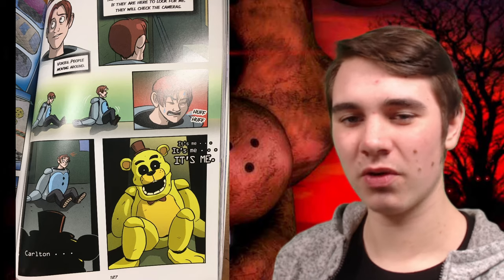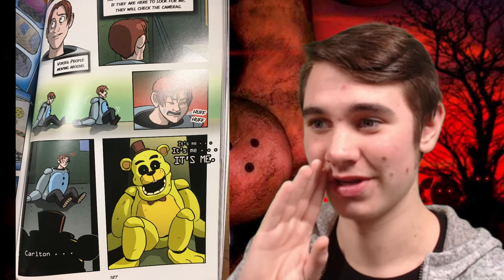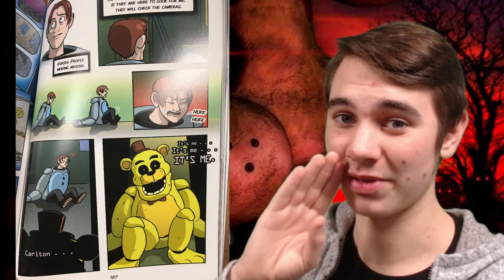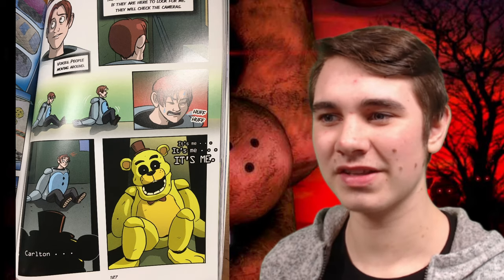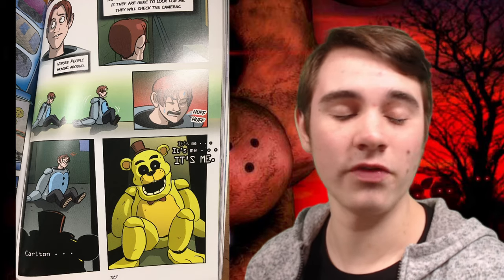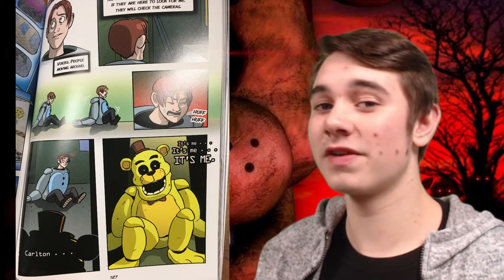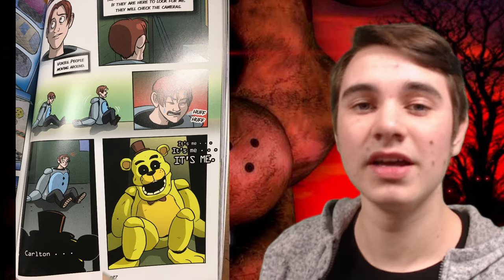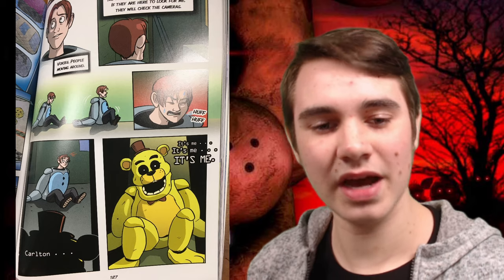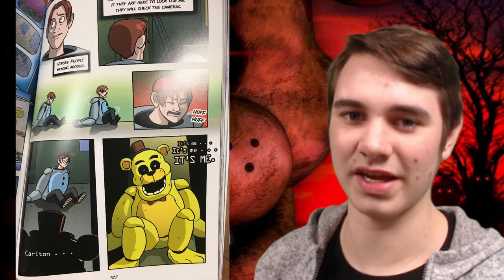It's also worth noting that the suit Carlton gets stuffed into — spoilers, by the way — is a blue version of Freddy. I don't know if that's officially canon or if it's just for the Silver Eyes, but there is apparently a blue version of Freddy. You may be thinking maybe it's Freddy Frostbear, but it's not because he's made out of ice, and I don't think ice and springlocks are going to go together nicely.